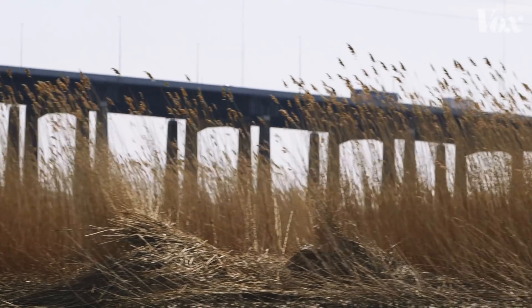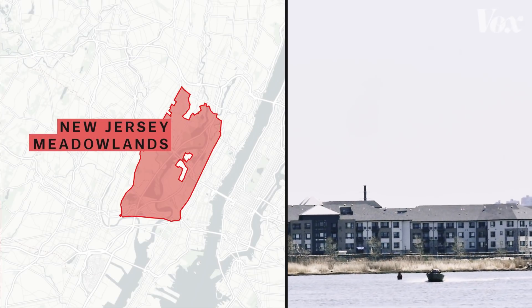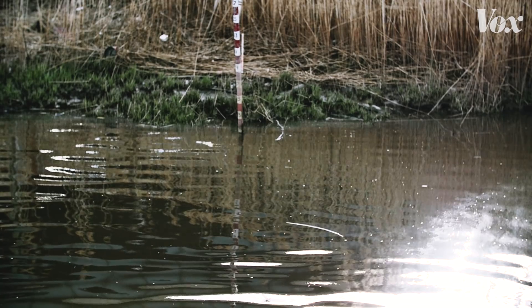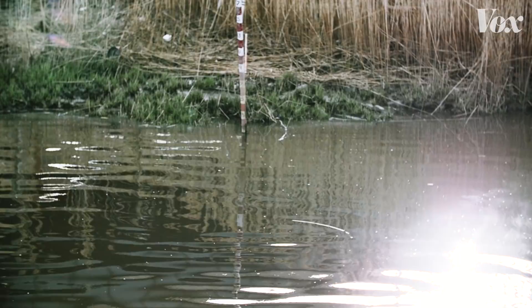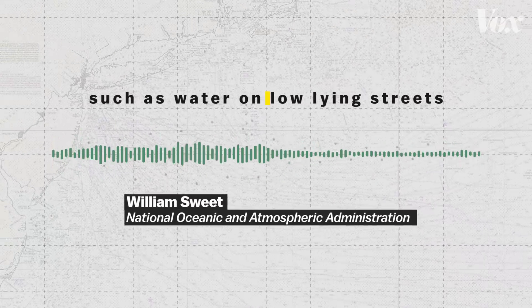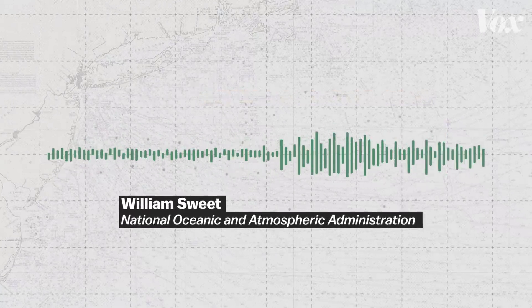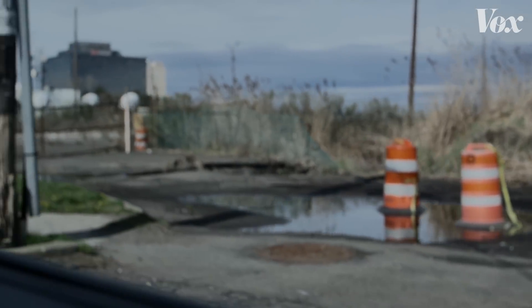One of these places is the New Jersey Meadowlands — a 30-mile stretch of small towns built on marshlands. As the land here sinks and sea levels rise, some communities will begin to flood. Once impacts become noticeable, such as water on low-lying streets or water coming over little sea walls, it's going to become chronic rather quickly.